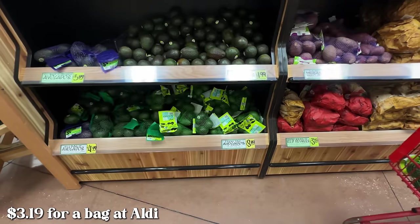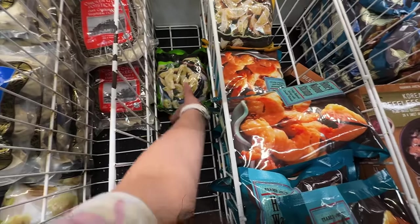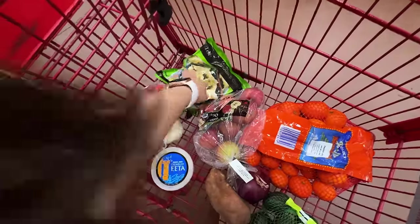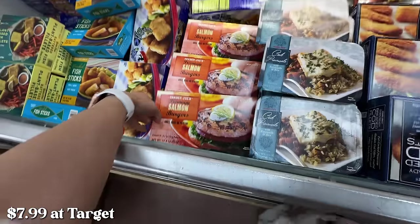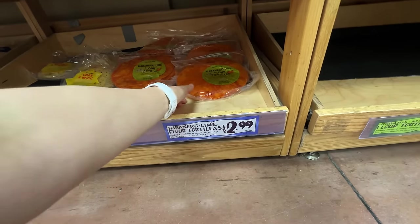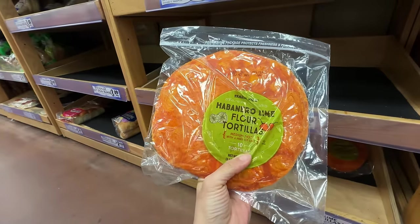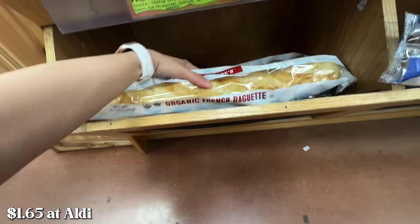Those are $3.49 for that bag — that's pretty good I think. I actually used to get these all the time. Thai vegetable — yes! I love these, they are really good. I'm gonna get this. I actually had dumplings on the menu for this week. They didn't have these at Target but they have them here, so those are $7.49 — I think I'll get these. These are habanero lime — they're so good. I'm actually really surprised these are only $1.99 because they're pretty big.